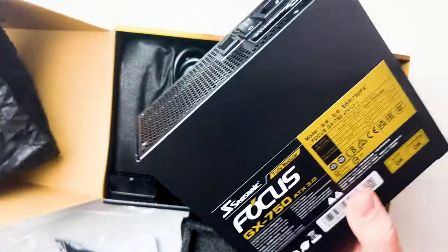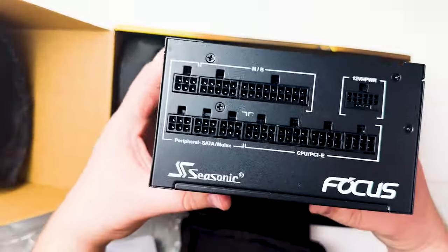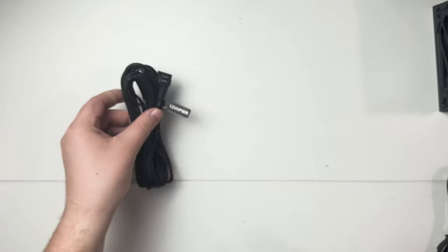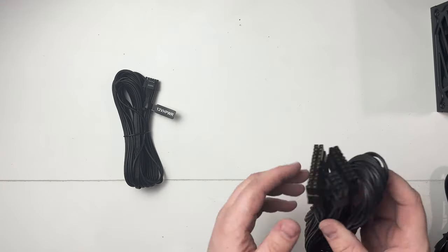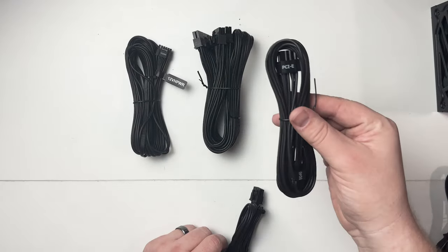Our friends at Seasonic sent us a 750-watt power supply. Since it was sent to me for free, I'm not counting it as $0 — I budgeted around $100 for a power supply. This specific Seasonic model costs a little more than that, but if you want a PSU that lasts a really long time, I highly recommend Seasonic. They do have some lower-tier models around $100 if you need to go a bit cheaper.